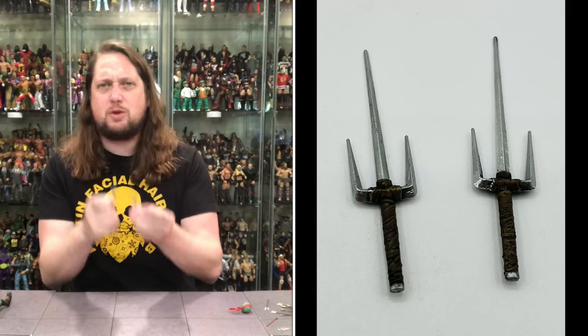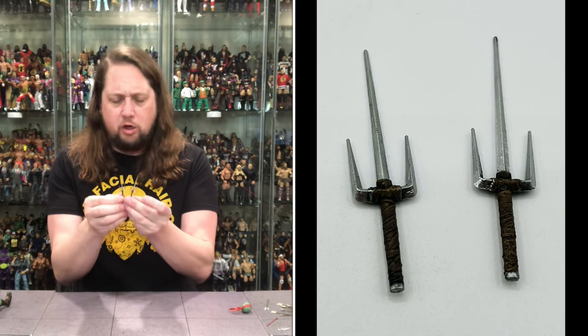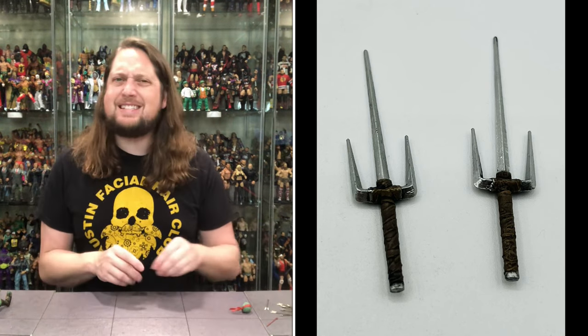Now the iconic sai — Raphael's always got to have his sai. Looking a little different than your normal ones. We got the three-pronged crown going, looking really nice. Got the brown wrappings throughout. Not a bad day right there.